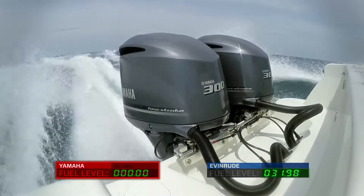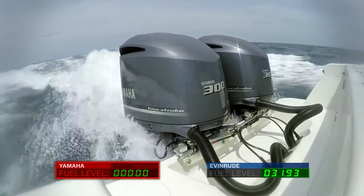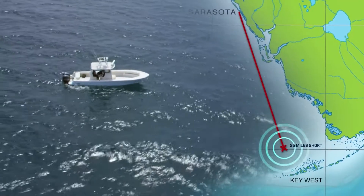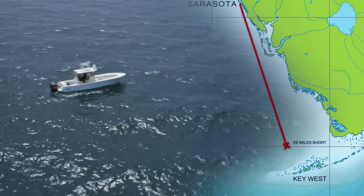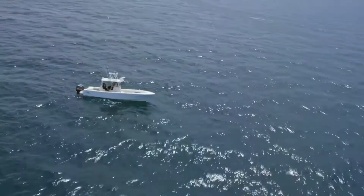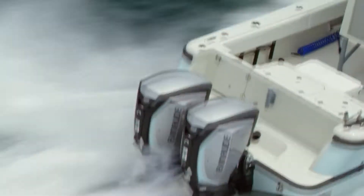You hear that? That's the sound of two Yamahas burning through all that fuel and money, and still coming up short — 25 miles short of Key West, to be exact. We ran out of fuel. We're about 25 miles north of Key West. Enders 2, what is your position at this time?